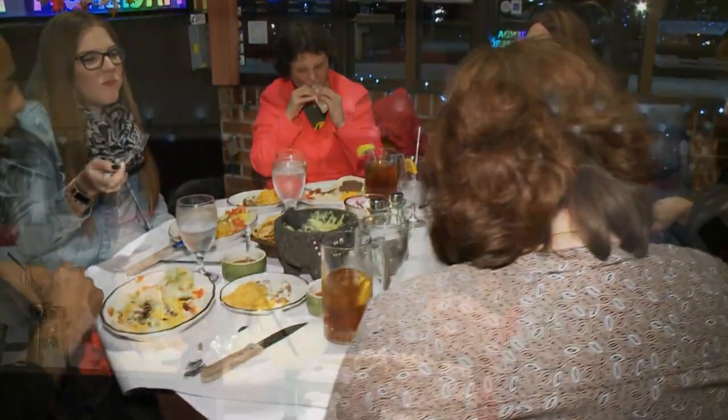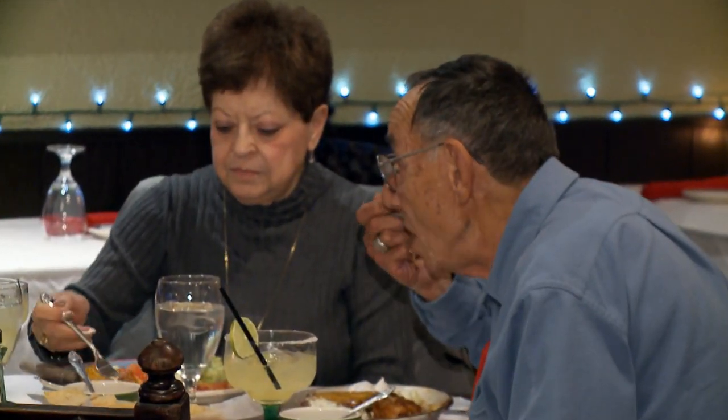I did have a chance to speak to some of your customers on the way in today, and they are very loyal, and they went on and on about how much they love this restaurant. Let's talk a little bit about what makes you so special here. I know that you pride yourself in making any dish any way the customer wants it. You come in, it's not on the menu — if we have the ingredients, we prepare it for you. It's all about the healthy and the fresh ingredients. You've got all organic produce.